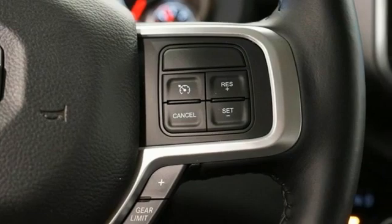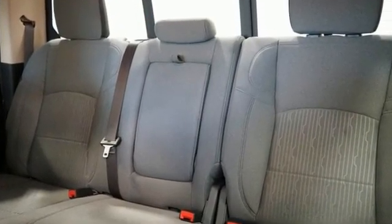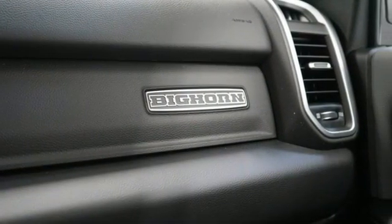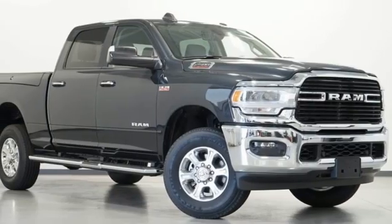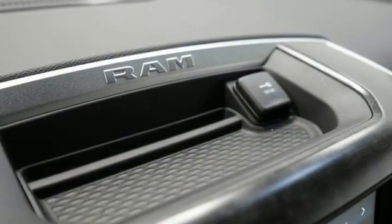It comes with great features you love: automatic transmission, 4-wheel drive, driver selectable mode, trailer brake controller, streaming audio, remote engine start, dual zone climate control, trailer hitch receiver, electronic shift on the fly, auto-dimming rearview mirror, and V8 engine.